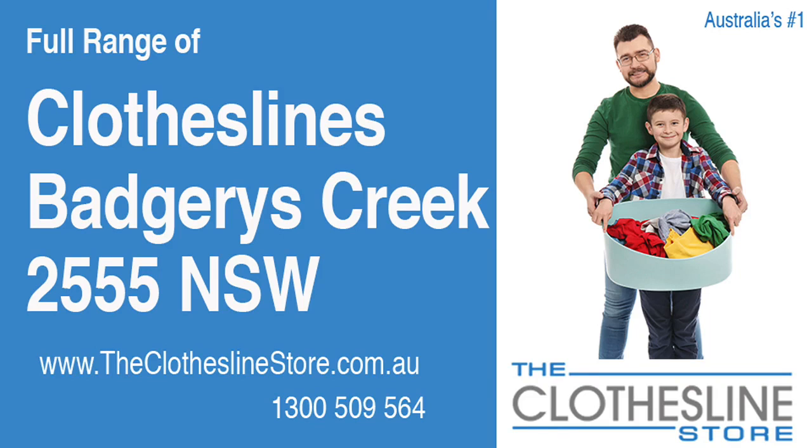Hello and welcome to The Clothesline Store. If you live in Badgeries Creek, NSW 2555 and are looking for a new clothesline with an installation and removal service option, we have a solution for you.